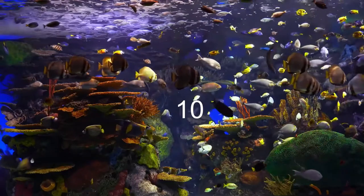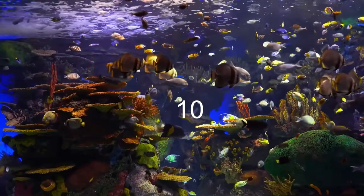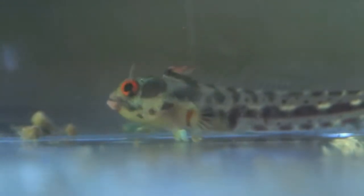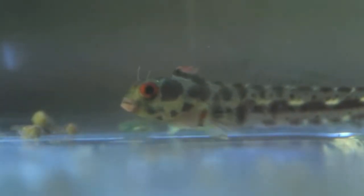Starting out with the number 10 spot on our list, we have the Panemic Barnacle Blenny, also known as Hancock's Blenny. It needs at least a 10 gallon aquarium that is established and has lots of rocks for it to hide in. One of those barnacles you see in aquarium stores will do just fine.